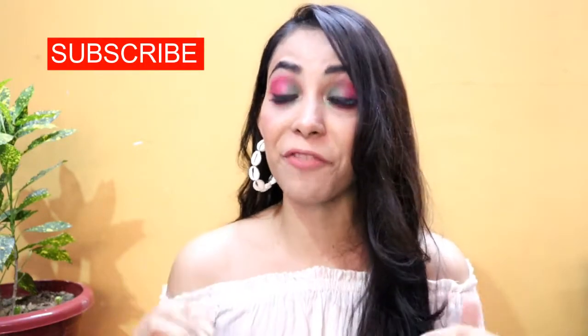Hey everyone, welcome to my channel. I hope all of you are good. In this video I am going to share my monthly favorites. This is my first time ever doing a monthly favorites video, and I hope you guys like it. If you want to know what my favorites are, please keep on watching.